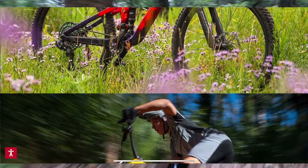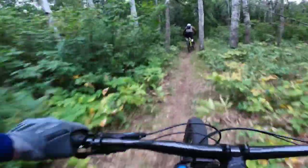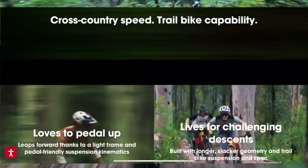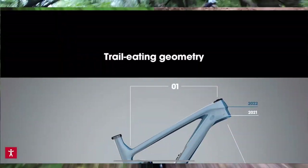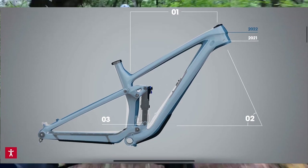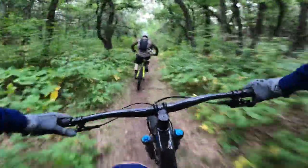This year all models are built with longer, slacker geometry and trail-bike-like suspension — similar to back in 2012 when the Fuel EXes had this exact same amount of travel. At that time the Top Fuel was an XC race bike, so it had even shorter travel. Trek has since introduced the Super Caliber, which defeated the purpose of the old Top Fuel. Now Trek has two really good options with very clear names: Top Fuel and Fuel EX are kind of a brother-sister pair.